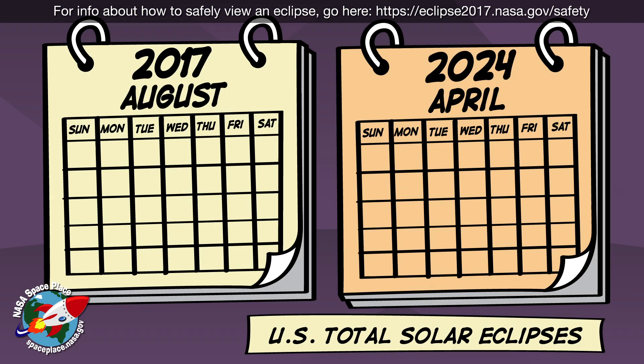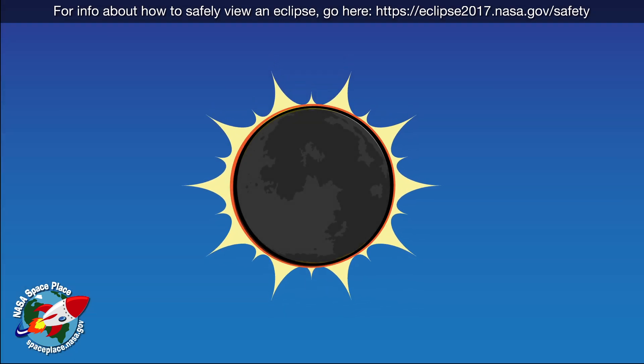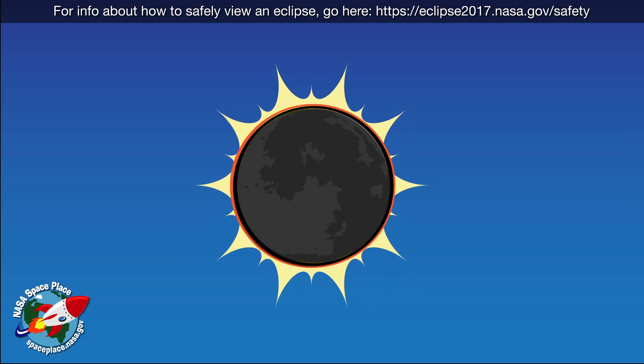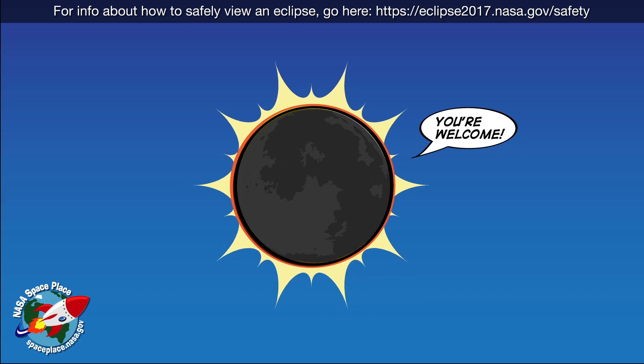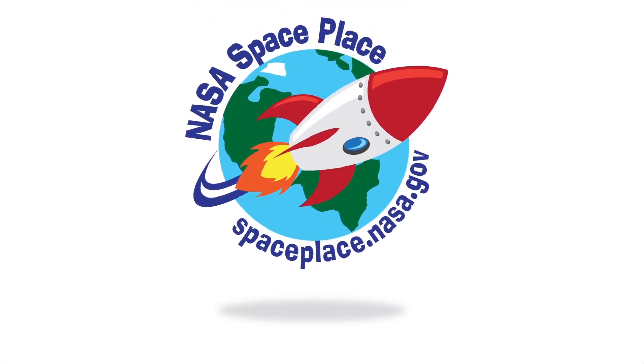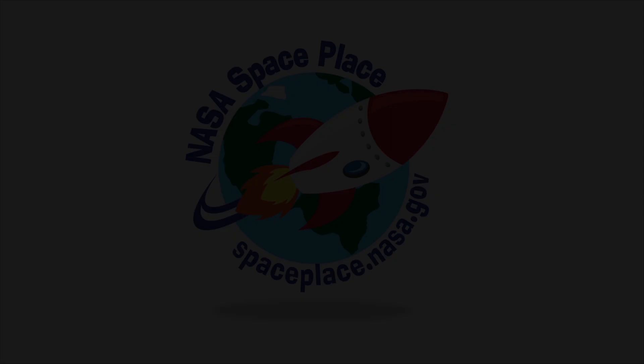Total solar eclipses over the land, where people can see them, don't happen very often. But when they do happen, the Moon gives scientists and the rest of us a glimpse at the corona's beautiful streams and ribbons. Thanks, Moon. Find out more about the Sun at NASA Space Place.